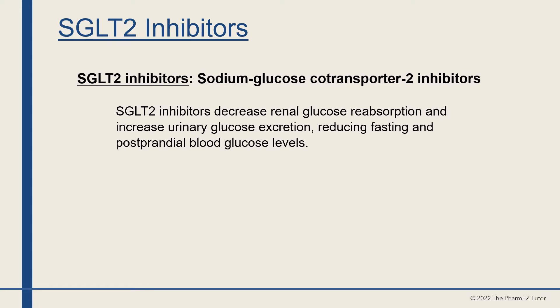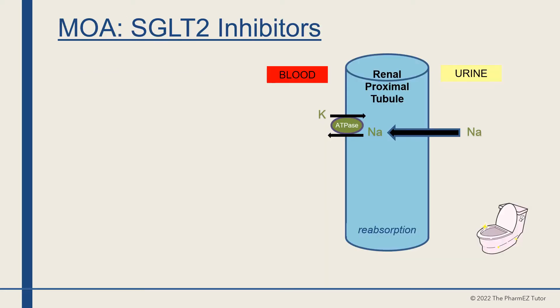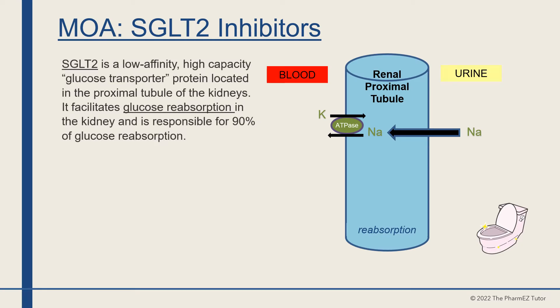SGLT2 inhibitors decrease renal glucose reabsorption and increase urinary glucose excretion, reducing fasting and postprandial blood glucose levels. They work by reducing the absorption of glucose via the kidneys so that excess glucose is excreted through urination. SGLT2 is a low-affinity, high-capacity glucose transporter protein located in the proximal tubule of the kidneys, responsible for 90% of glucose reabsorption.